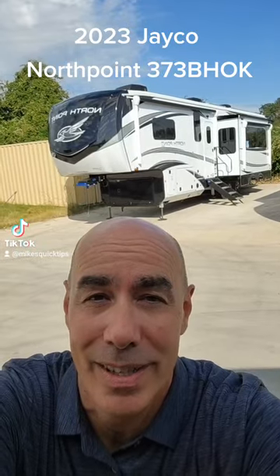Hey folks, it's Mike Drudge coming to you with a Jayco North Point with a bunkhouse, rear slide, and bath and a half. Let's check it out.